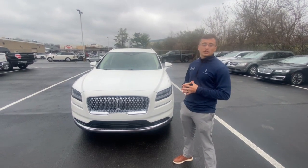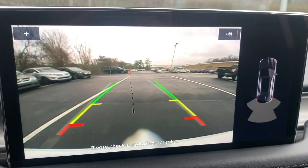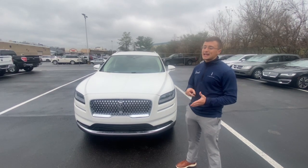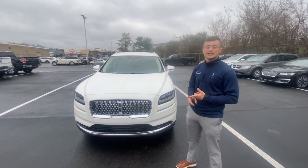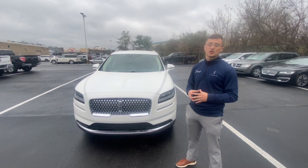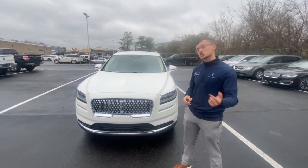Standard on every 2021 Lincoln Nautilus is Lincoln's Co-Pilot 360 package. What's included is a backup camera, a lane-keeping system, blind spot information system, automatic high beams, and automatic braking. Some other standard features included in every Lincoln Nautilus are heated seats, keyless entry, a massive 13.2-inch touchscreen, and a ton more. The exciting stuff in the new 2021 Nautilus is on the inside, so let's check out the new interior.